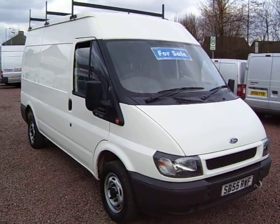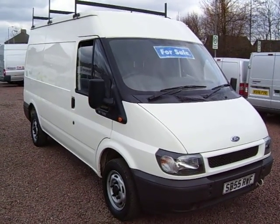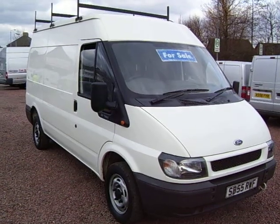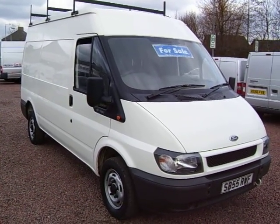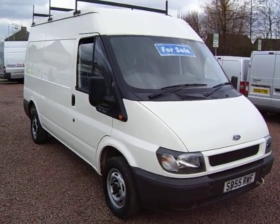My name's Barry. We do finance, we do leasing, part exchange, insurance — everything you need to get a van on the road, we can do it in-house here. So, there you go. We're open seven days, weekends till noon, and thanks for your time.